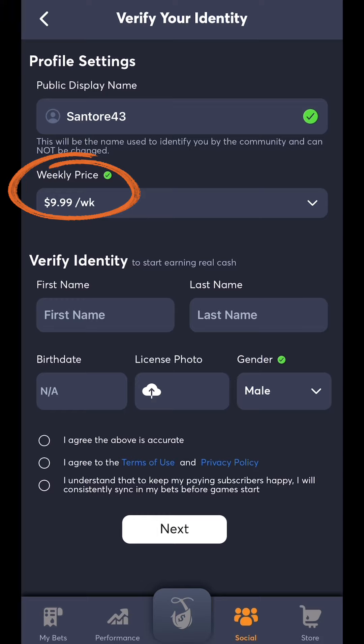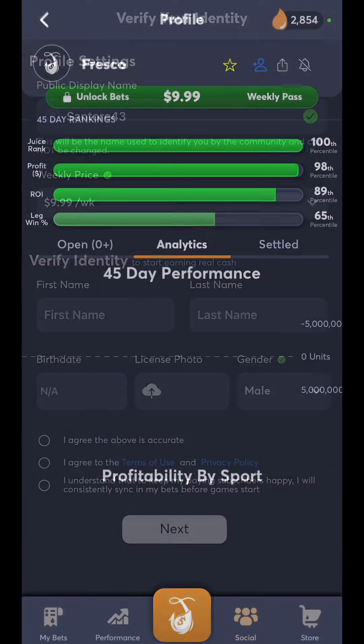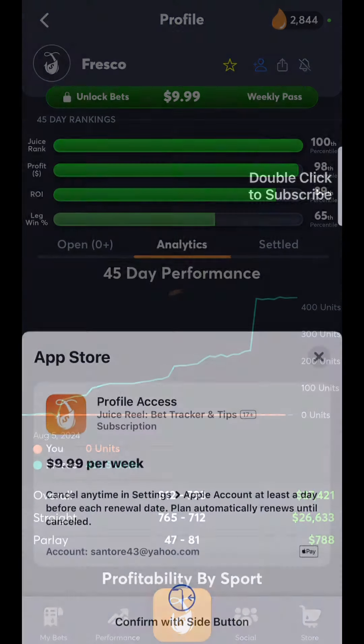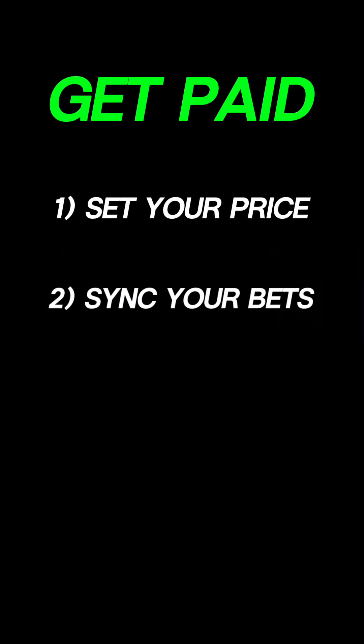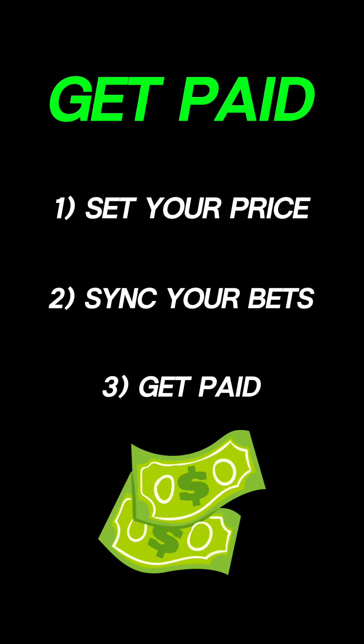So you can set your price to say $10 per week, and anyone can find you, subscribe to you, and once paying and subscribing, they will see all of your bets and you'll get paid. It's that easy — set your price, sync your bets, and boom, get paid as others subscribe to you.